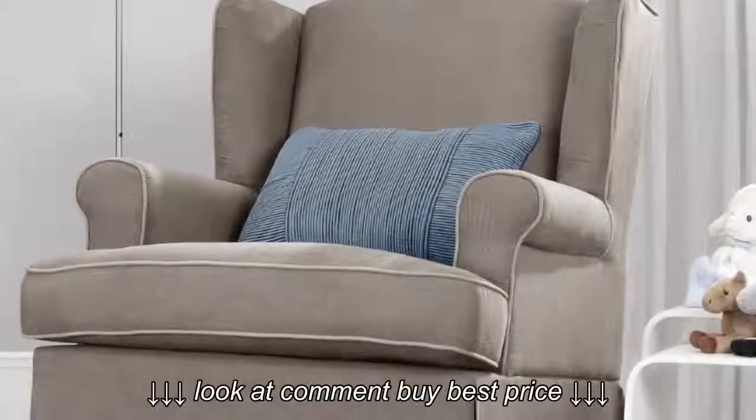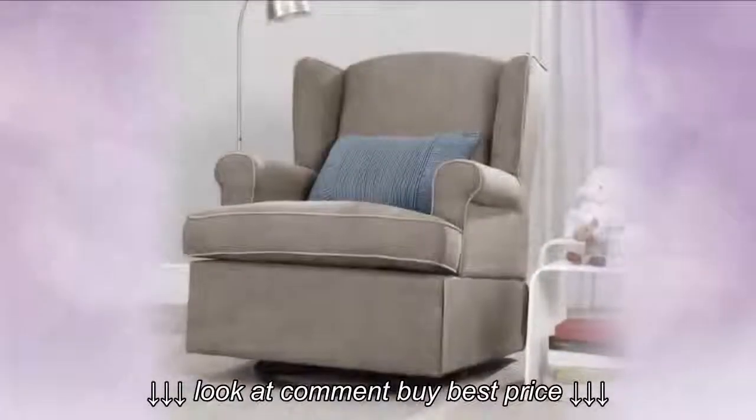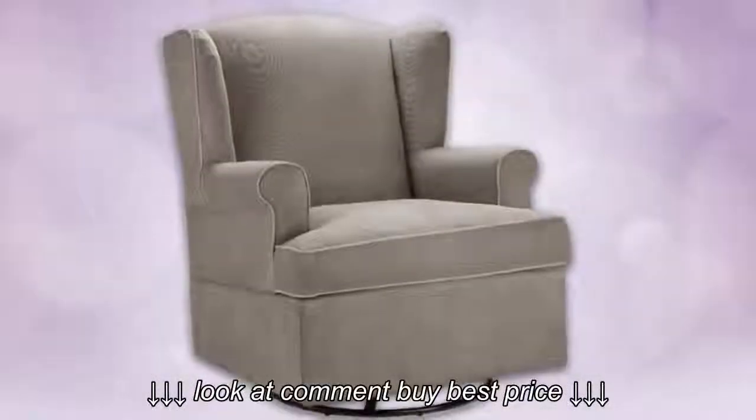Introducing the Dorel Asia Swivel Glider. The swivel glider is plush and comfortable with its thickly padded seat cushions and seat back, and its neutral tones will coordinate nicely in any room setting. It also boasts a sturdy construction and an enclosed ball bearing mechanism, ensuring years of quality use.